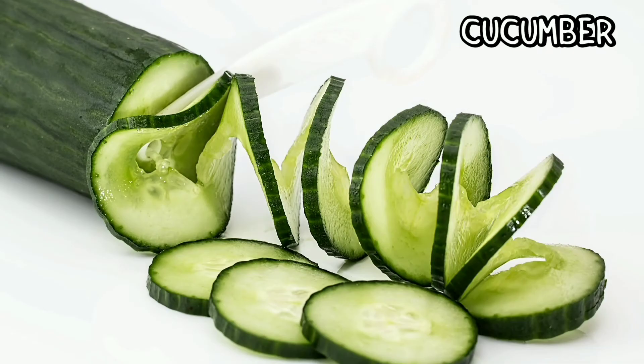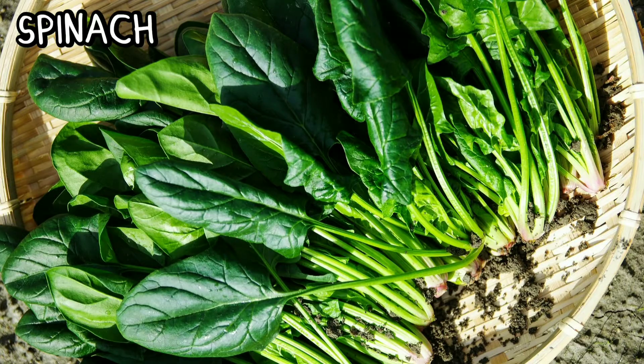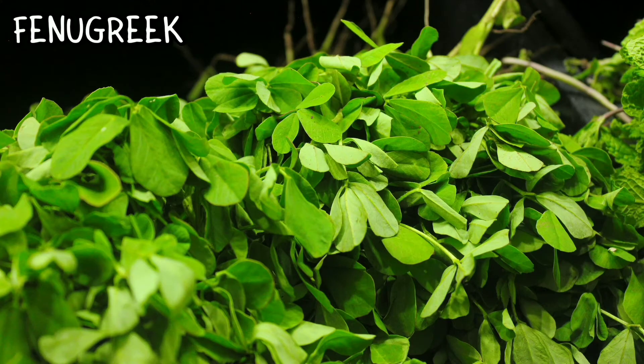Coriander, cucumber, turnip greens, green beans, spinach, fenugreek leaves.